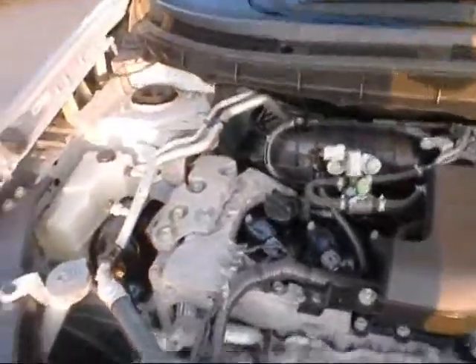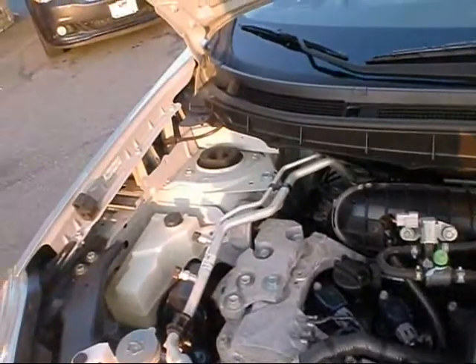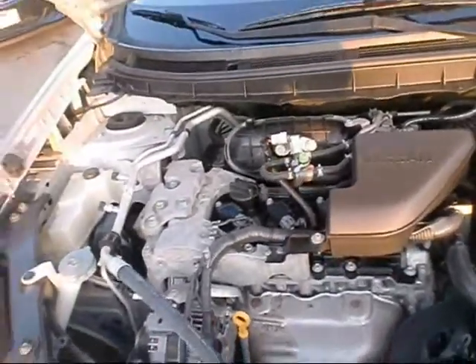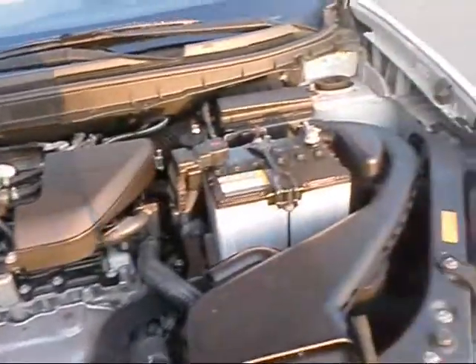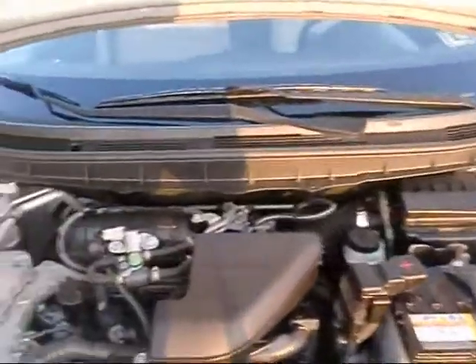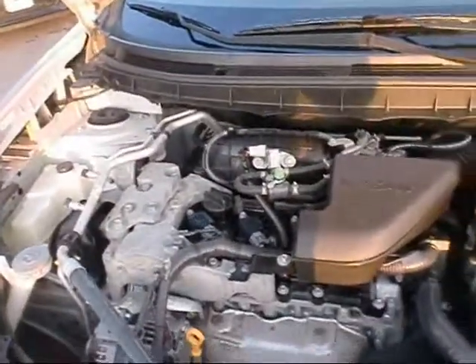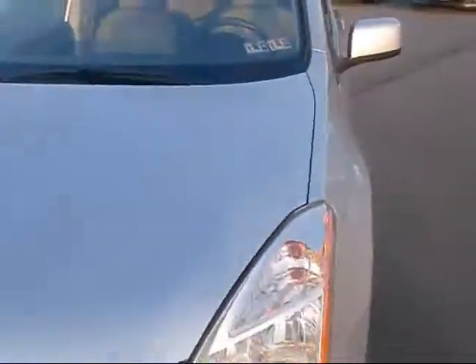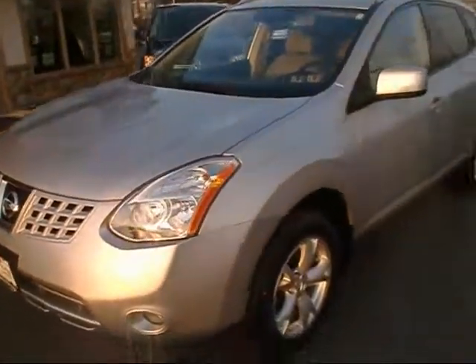Opening up the hood — nice clean engine compartment. I believe this is powered by a 2.5-liter four-cylinder. Nissan's been making that engine for a lot of years, so it's been a good engine for them. Gets terrific fuel mileage — I believe up to 27 miles per gallon on the highway with these all-wheel drive Nissan Rogues.